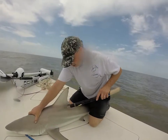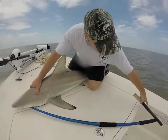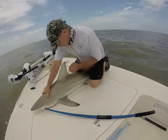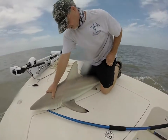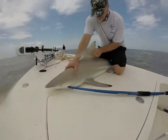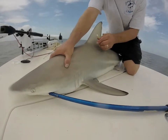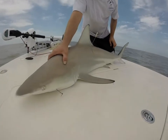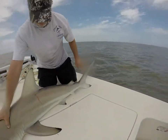Once a shark is safely brought in, it is given a unique identification number affixed to a stainless steel dart head. These tags are inserted by making a small incision at the base of the shark's dorsal fin. The tag is then inserted into the incision, where it will become a permanent marker for the fish once healed after a couple of days. The shark's size and weight, its sex, and location are then recorded and kept in the apex predator program database.